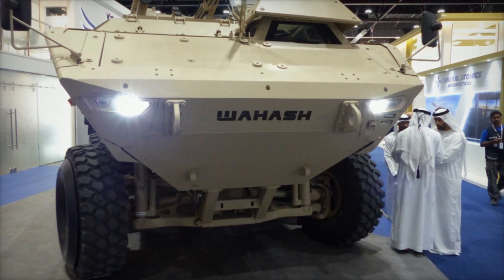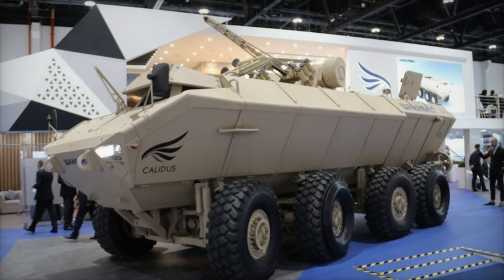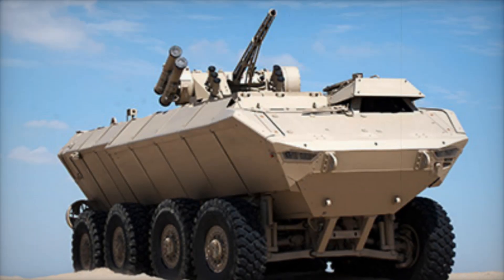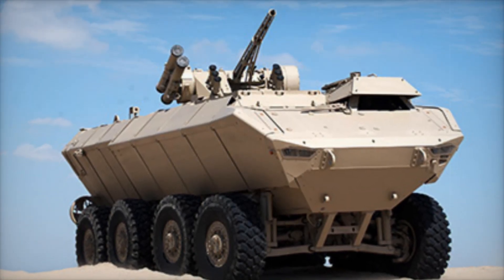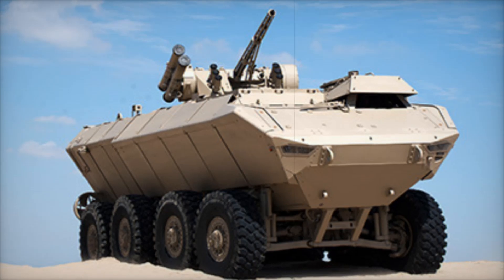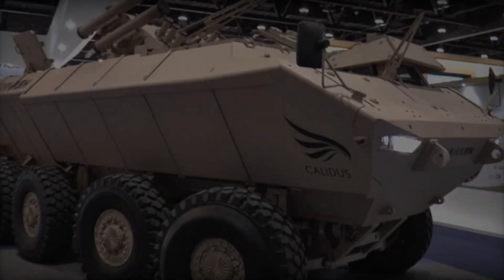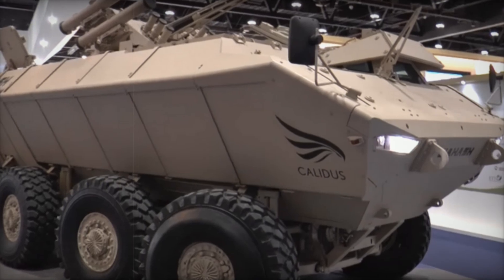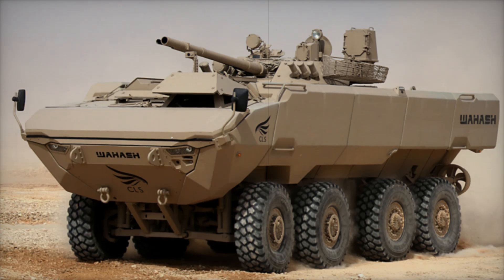This makes the Waash a true fortress on wheels. The vehicle is equipped with a powerful Scania DC-13 turbodiesel engine producing 724hp. Combined with the ZF7AP2600SP transmission, it accelerates to 130kmph with a range of 700km — characteristics that many off-road vehicles cannot match.